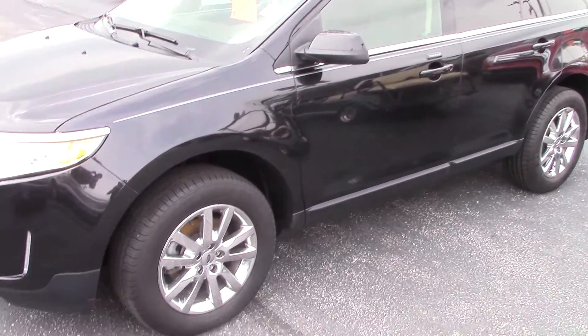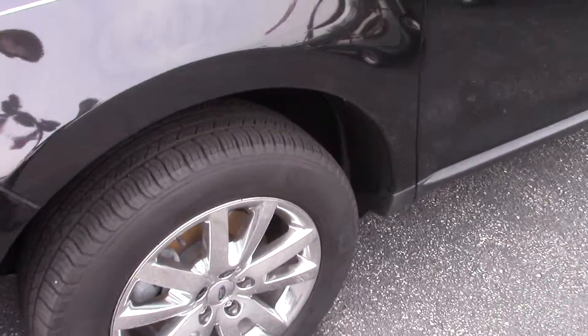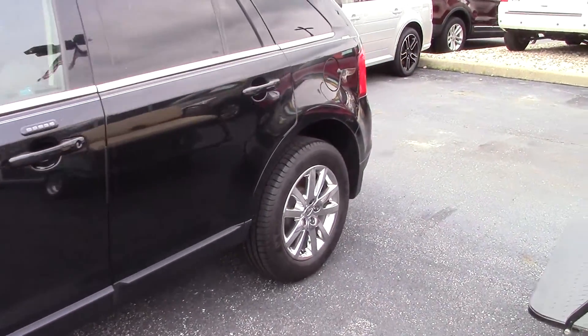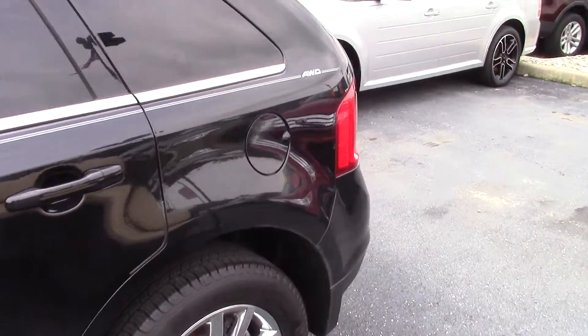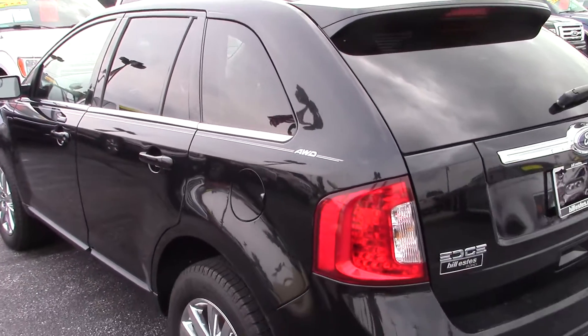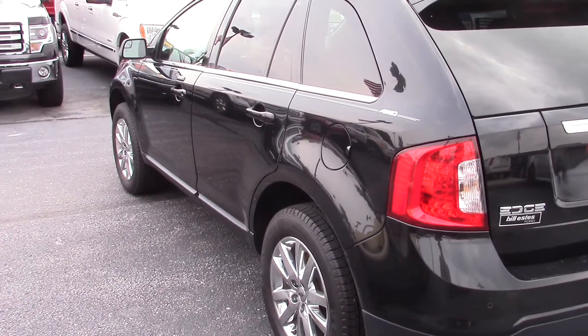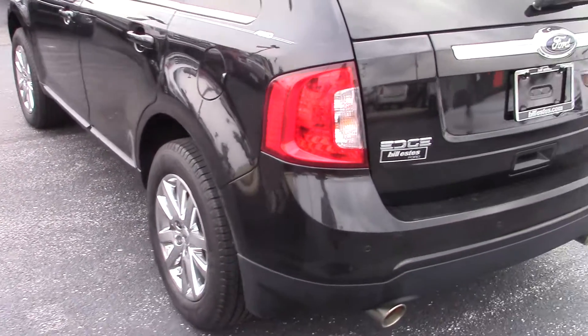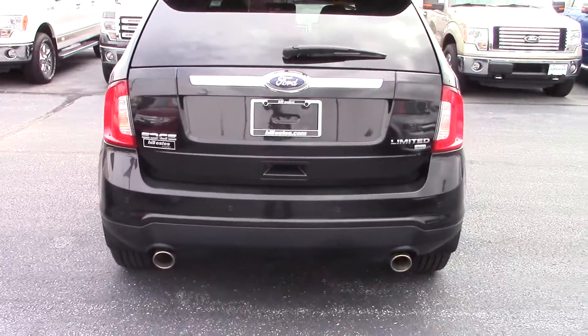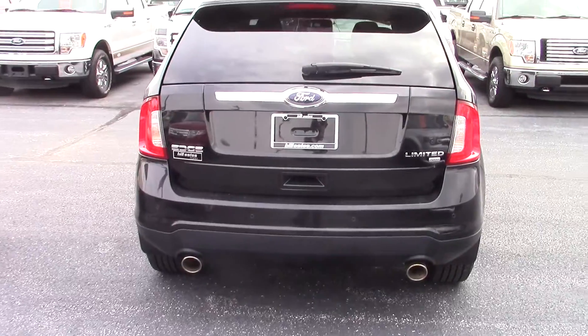This one's in beautiful condition. Michelin tires are in excellent shape — I walked around this one a few times, no dings, dents, or scratches at all. This one is the all wheel drive model and also the limited trim level. It has the 18 inch chrome wheels, the backup camera, and backup parking sensors.